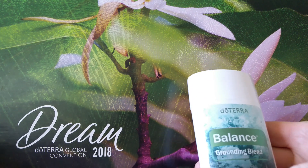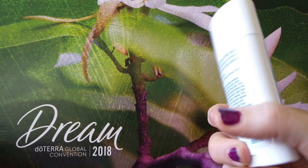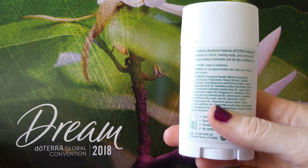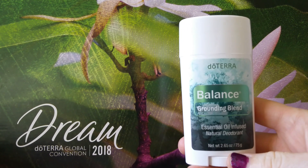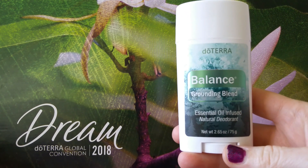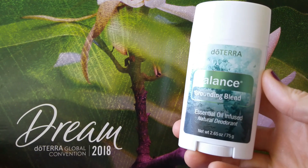We've been waiting a long time for a natural deodorant. This elicited a lot of screams at convention. I know doTERRA came out with a deodorant before and it was so-so, but they have perfected it — they have created a new one.